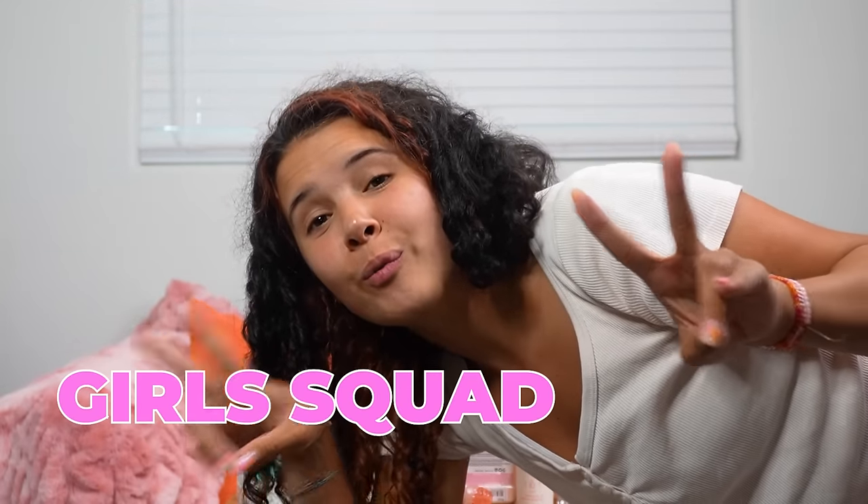Bye! And don't forget to check out this video. Go and spam the comments 'Girl Squad Rules' so that I know you're coming from this video, and I will talk to you there.